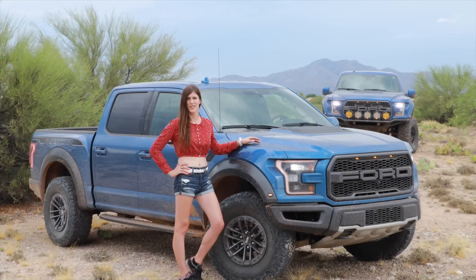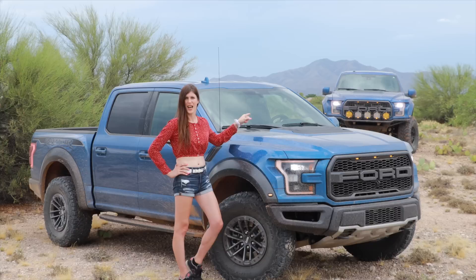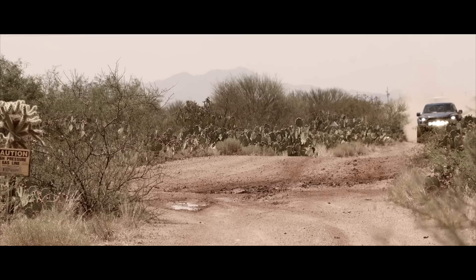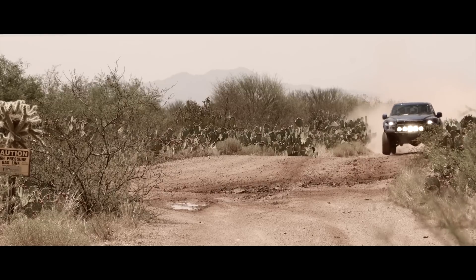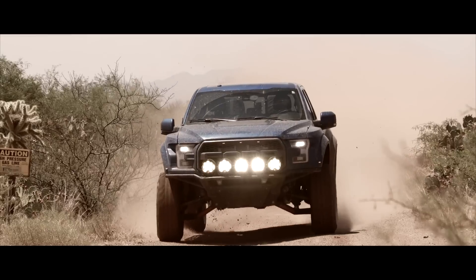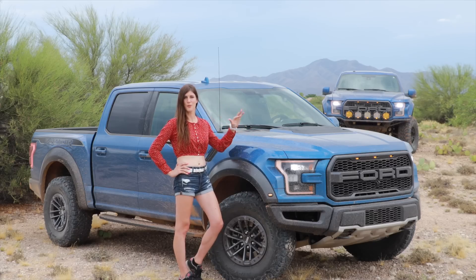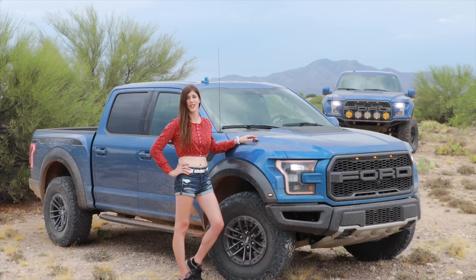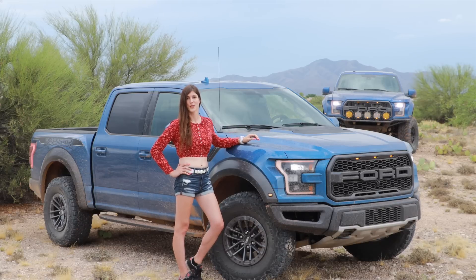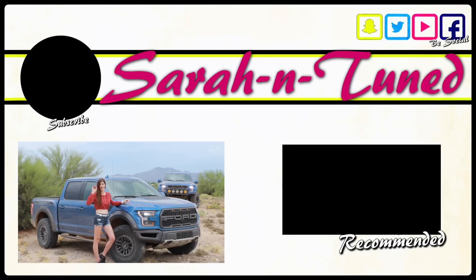But the question is, would you guys like to see a review of that thing in the background? Could it get five meatballs? I don't even think I could push that truck to its limits, because I hadn't pushed this one to its limits. Anyway, I will see you guys soon with another video — bye!